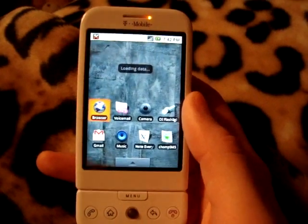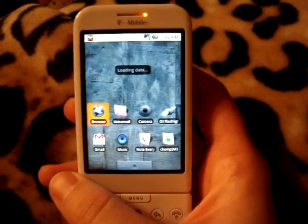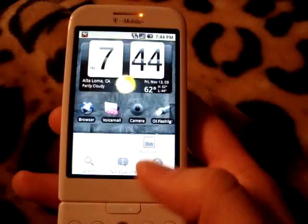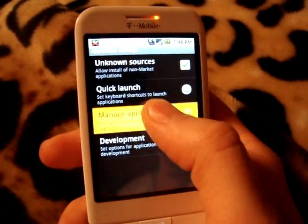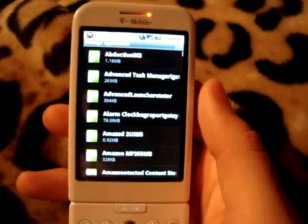Now that we've flashed the new Google Maps navigation, we just need to get it running. Let's wait for my screen to finish loading up. You're going to go into Settings, then go into Applications, then Manage Applications. It may take a while depending on how many apps you have.